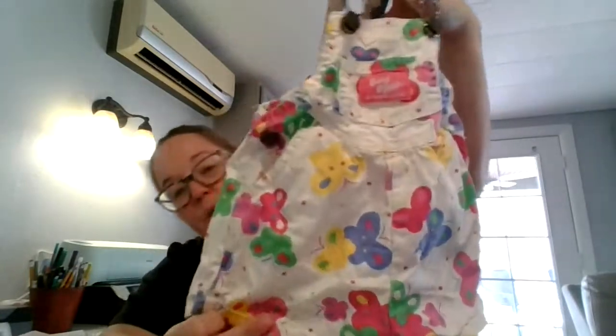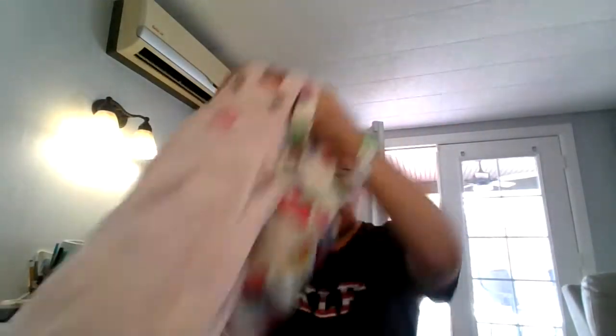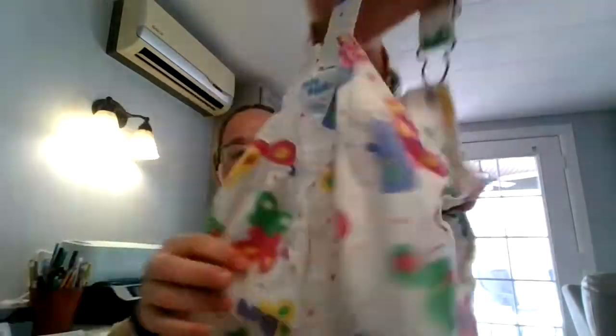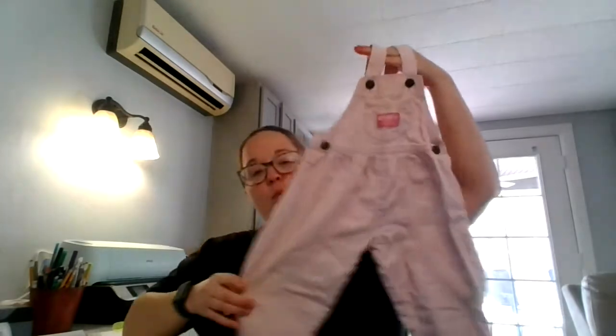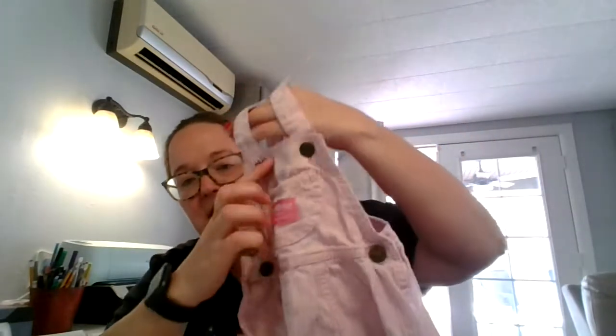I just listed these ones not too long ago, maybe an hour ago, and I have lots of likes on these so jump on them if you're interested. Look how darling these are — all different colored butterflies. This is vintage OshKosh B'Gosh and it's a size 12 month. These are like a pale pink and white striped little girl overalls with a little pocket on the back. I really don't see any flaws on these — they are a size 2T.